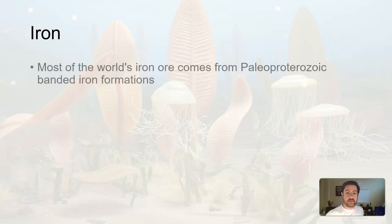Banded iron formations — this is where most of the world's iron ore comes from. It's the rock material we take out of the ground before we crush it up, melt it, and chemically extract what we need. Iron is needed for steel, and steel makes everything: cars, buildings, bookshelves, bed frames.